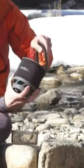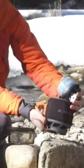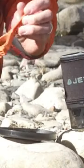The Jetboil Minimo comes with a one-liter cooking pot wrapped in a neoprene sleeve for safe handling and insulation. The whole cook system weighs 13.6 ounces.